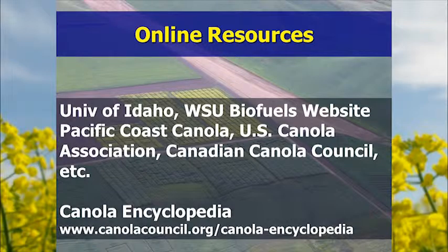One particularly useful resource just found is the Canola Encyclopedia from the Canola Council of Canada. A handout has been put together with a lot of these links, being passed around so attendees don't have to scribble down links in a hurry.